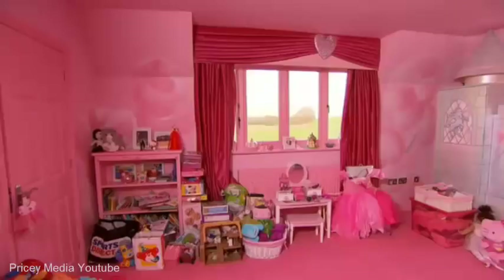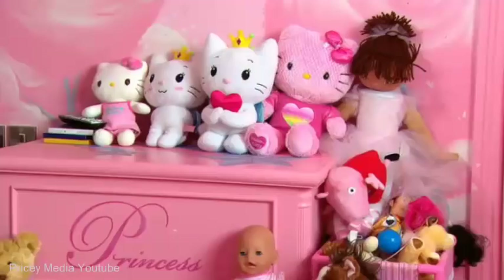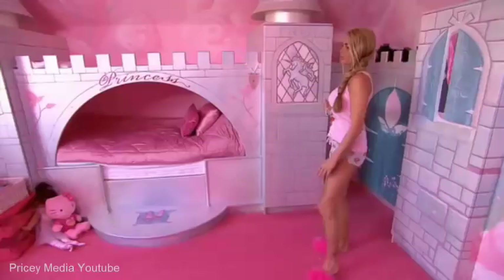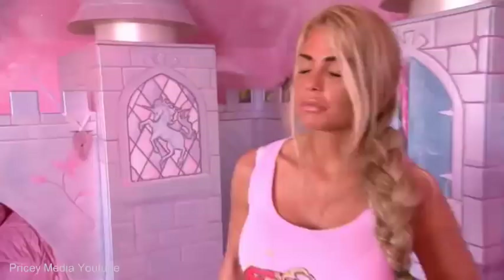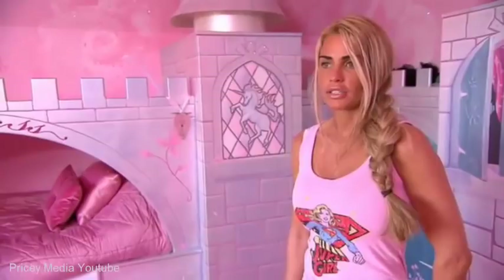I wonder whose room this is. It's Princess's room. I love this room. If I was a young girl, I would have absolutely loved a room like this. All of these are like wardrobes — the shoes in there. I think she's very lucky. I think every girl would love a room like this. My room at her age — we moved about 13 times, 13 houses, so there's not one particular room I can remember. My mum and dad didn't have the money that I have, so I'm lucky I've got the money to make it as spectacular as I can. Very princessy, very girly. Gorgeous. In fact, this should be my room because I love it.